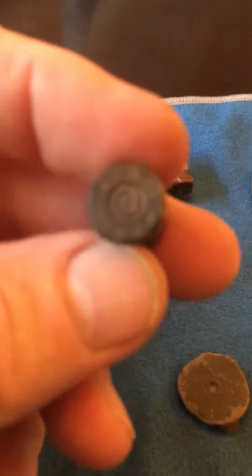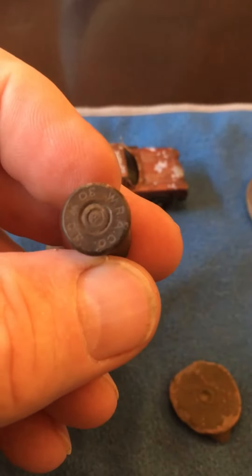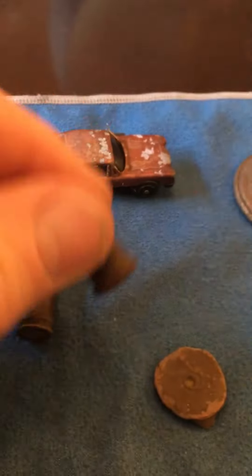This is also a Winchester bullet — I looked it up, it's off a 1894 model. Look at the rim on that bad boy, it is awesome.